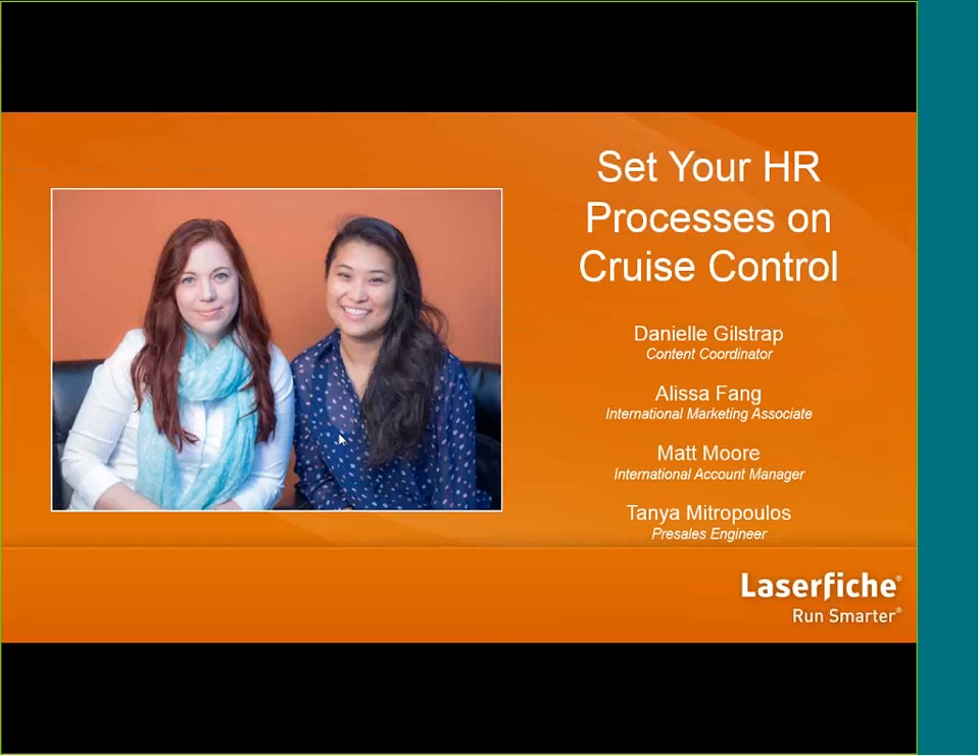Thank you. Good morning or good afternoon, everyone. My name is Matt. I'm an account manager here in Toronto, and I'm going to be taking you through our HR overview process, as well as taking a look at some general LaserFiche features. Before I begin, I just want to introduce Tanya — I'll let her introduce herself. Hello, everyone. I'm Tanya Metropolis. I am a pre-sales engineer in our Virginia office.